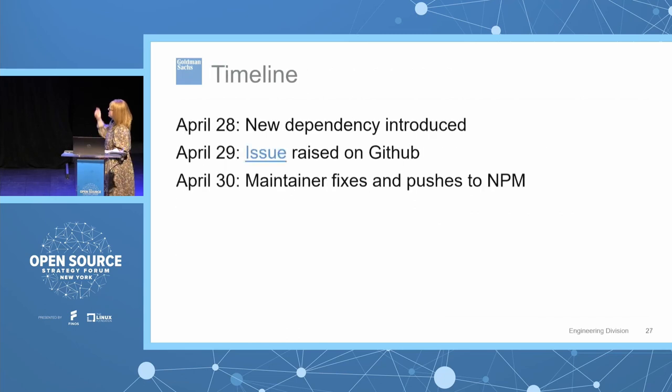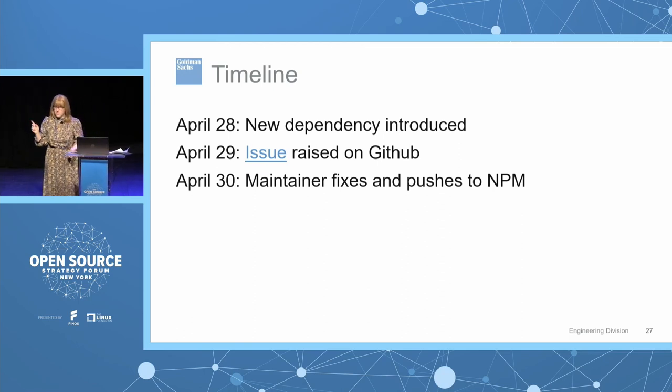Here's the timeline: April 28th the new dependency was introduced. April 29th someone raised an issue on GitHub. April 30th the maintainer fixed the issue using the dev-dependency fix mentioned, and it was pushed out to NPM — pretty quick turnaround in terms of getting a fix out.